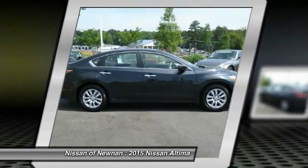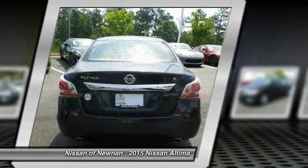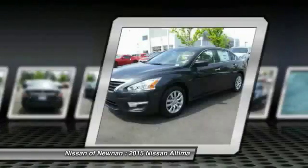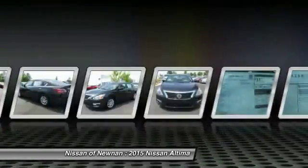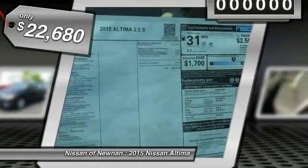Combine that with a powerful V6 or efficient four-cylinder engine, six standard airbags, and over 5,000 quality and performance tests, and you'll see the Nissan Altima is made to drive and built to last, and is priced below $25,000.